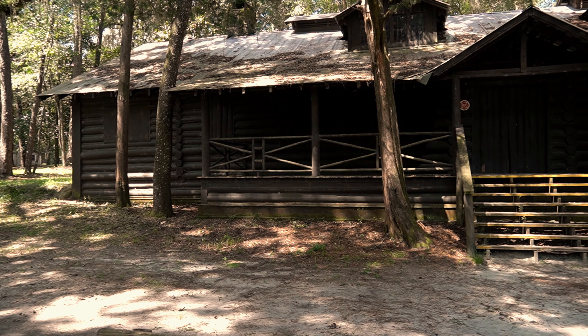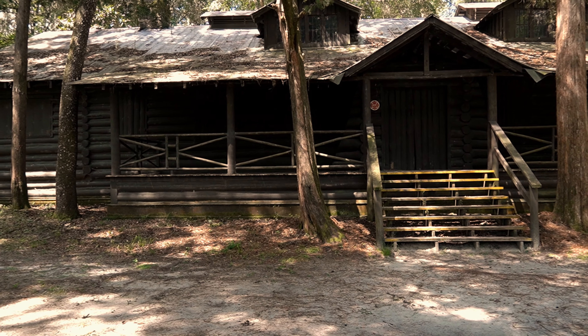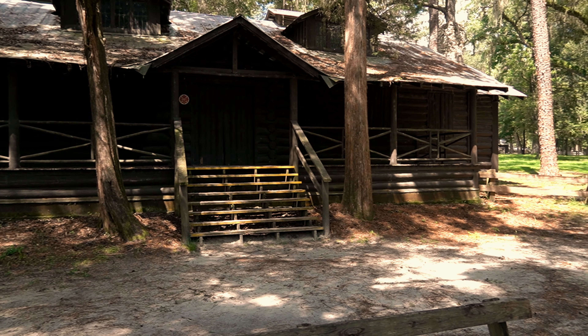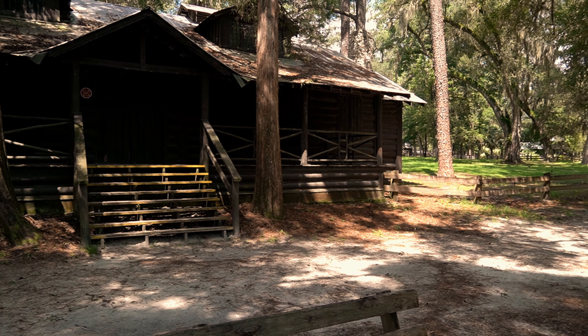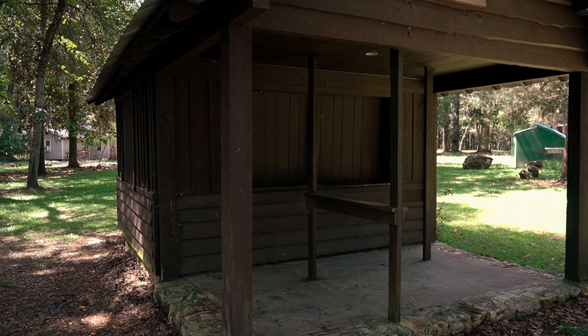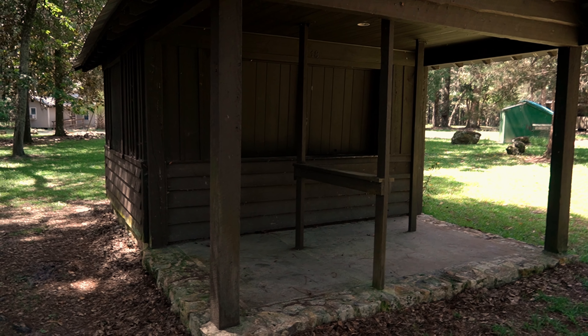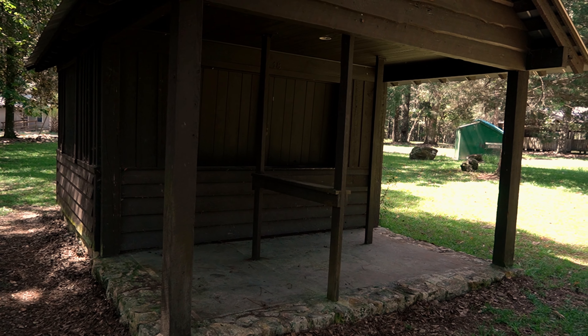They've got a lot of these old buildings. We're not sure — do you think you can group camp in these? Because these look like the group camping ones. They have a big family size. It's hard to say what any of this is, but it definitely looks like a cabin and it's numbered. They've got everything battened down from the storm — number 18.